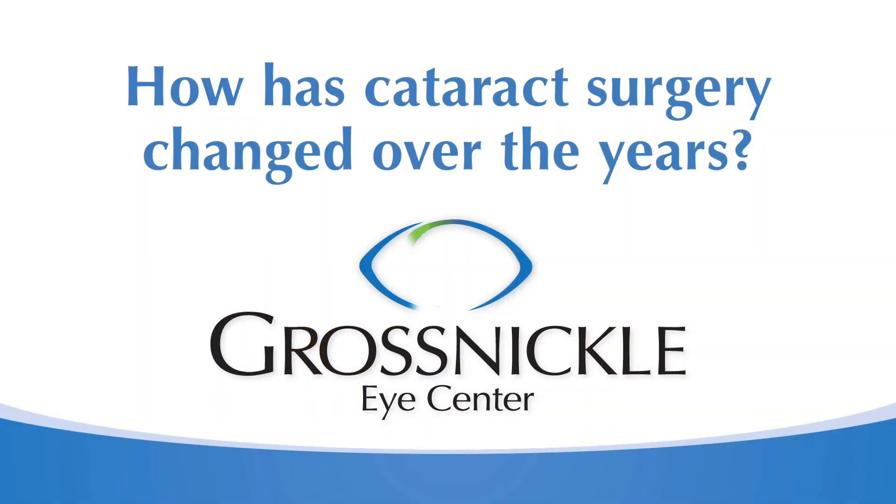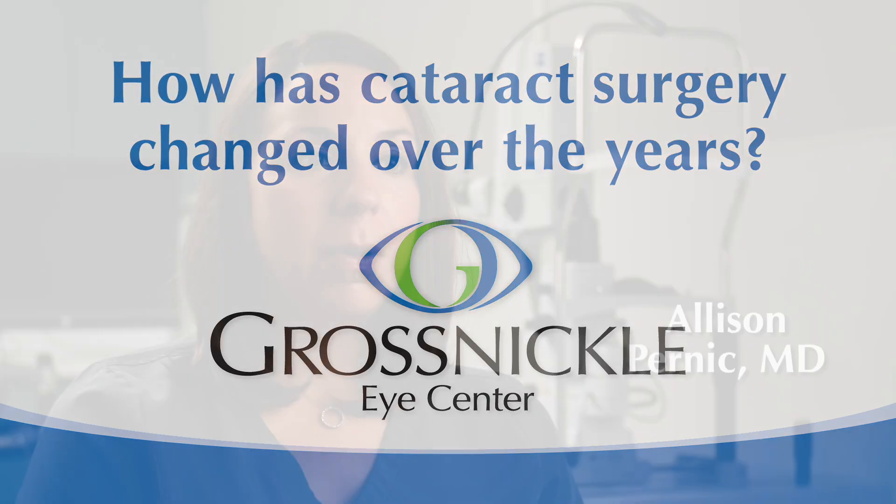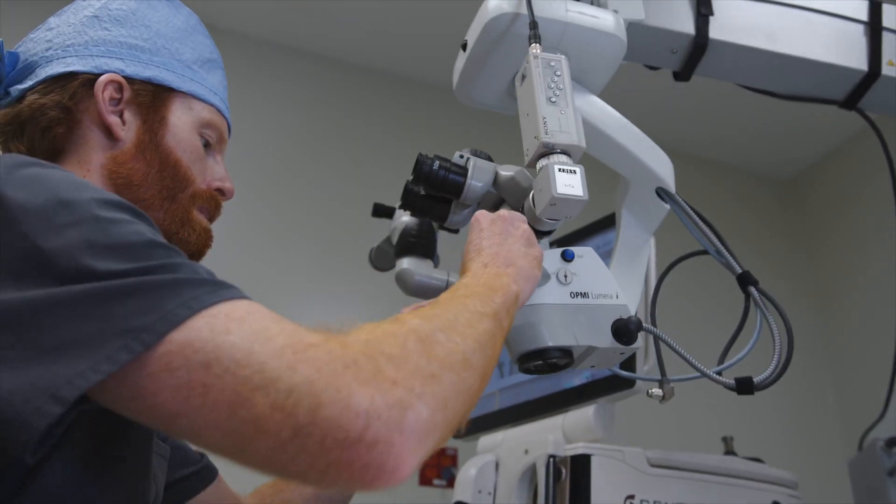Cataract surgery has changed quite a bit. Years and years ago, people used to have to be in the hospital overnight. There were a lot of sutures involved and the recovery time was a lot longer. It's much easier for patients now than it used to be.